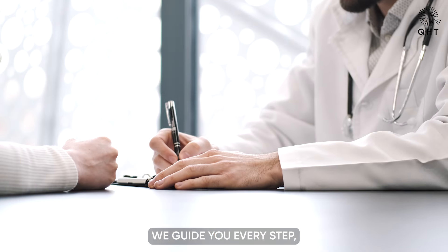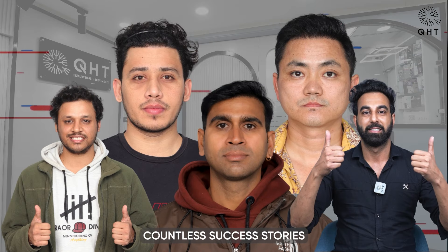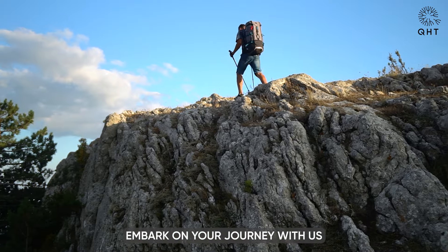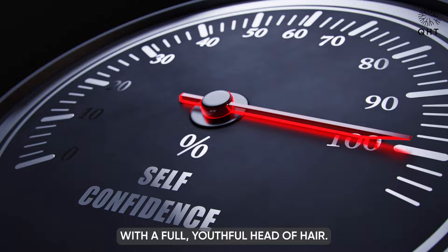We guide you every step from consultation to transformation, prioritizing your well-being. Countless success stories attest to our excellence in hair restoration. Embark on your journey with us and reclaim your confidence with a full, youthful head of hair.